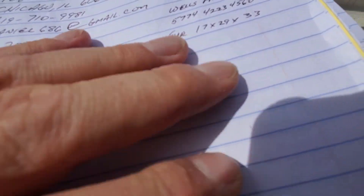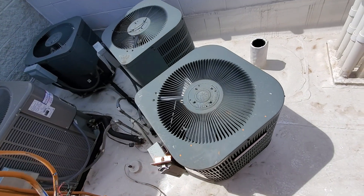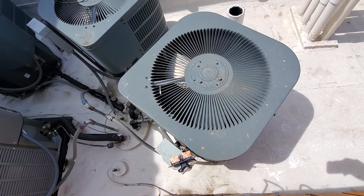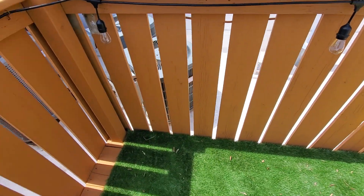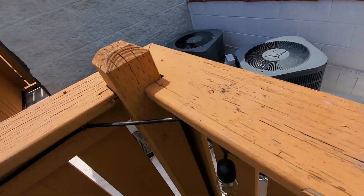Video number 241154822. What we're looking at is a Goodman condenser. The disconnect is on the side. We're going to have to go up over the top of this railing to get into the space.